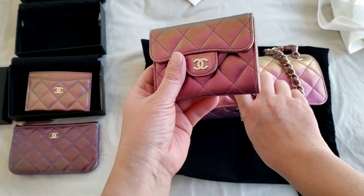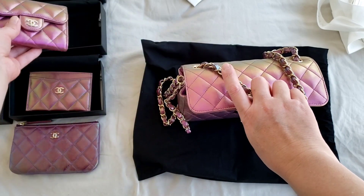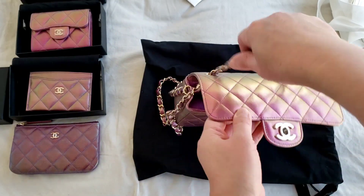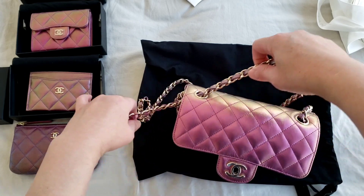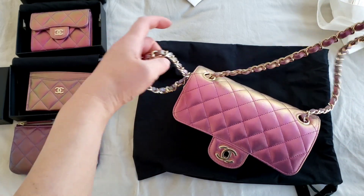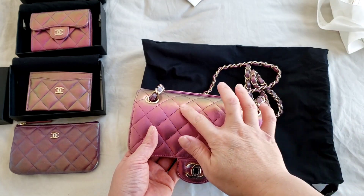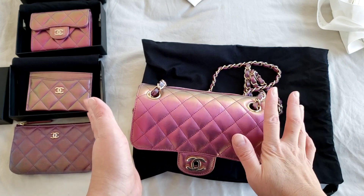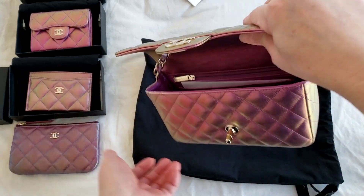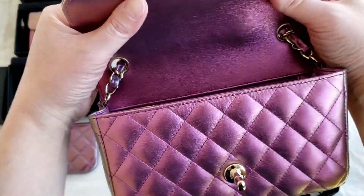See how the iridescent effect changes quite a lot — it's more like a chameleon iridescent. Even though it's considered purple, it has a strong shade of green. The camera actually captures the iridescent effect very well, and it does resemble what it looks like in real life.